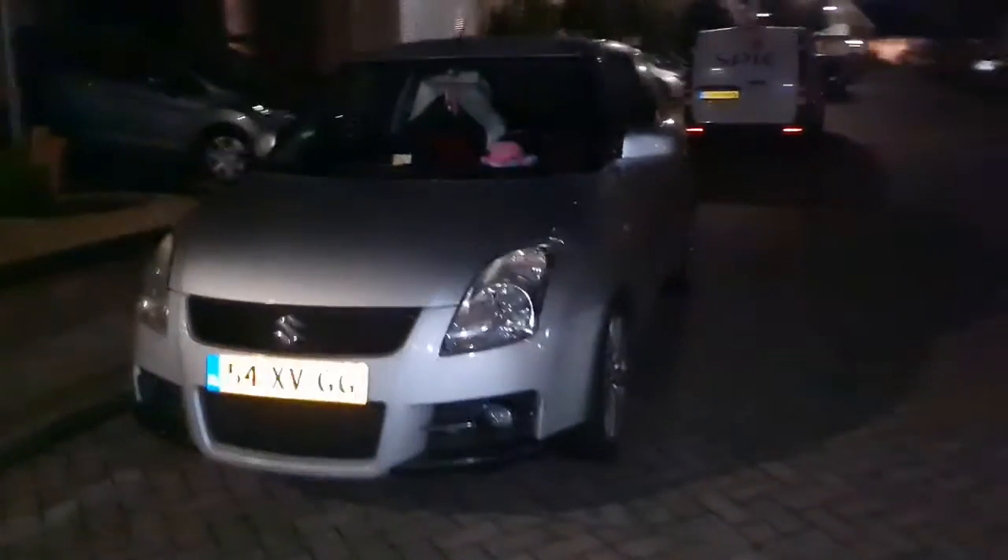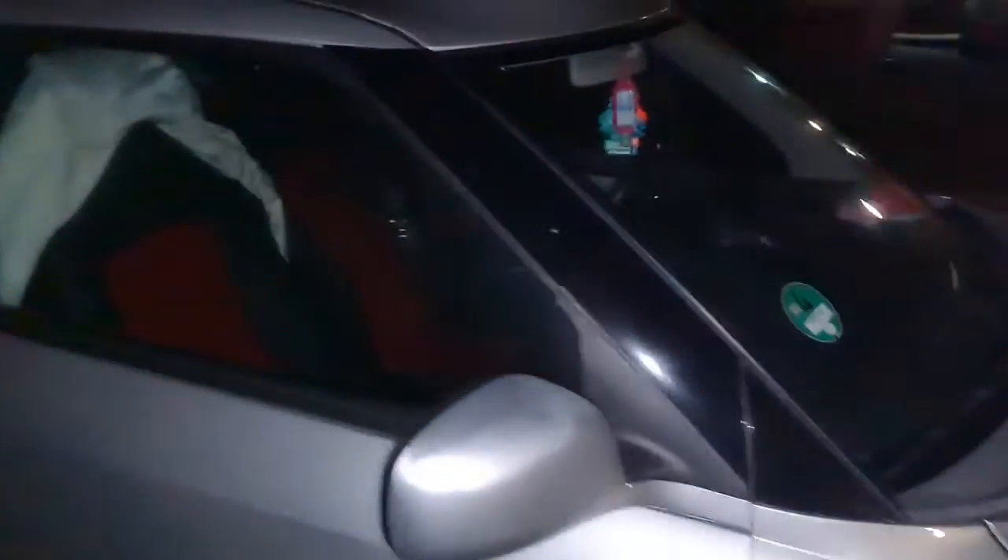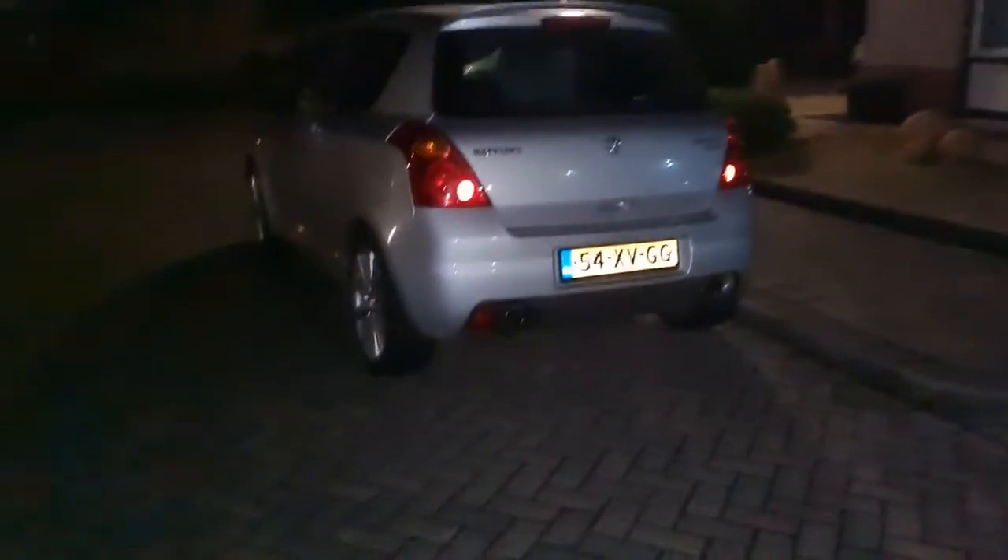So what we have here is the ZC31S, that's the first Swift Sport they made — 1.6 naturally aspirated, a lot shorter than my car, and it still has the double exhaust pipes.